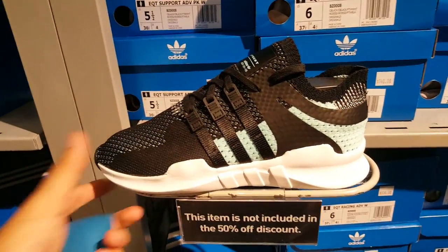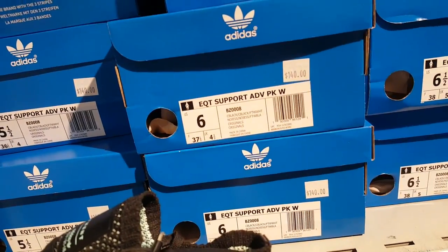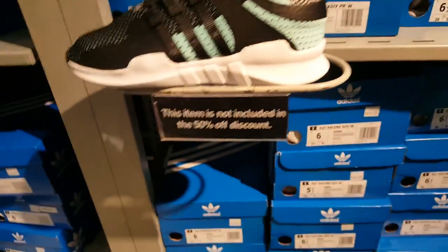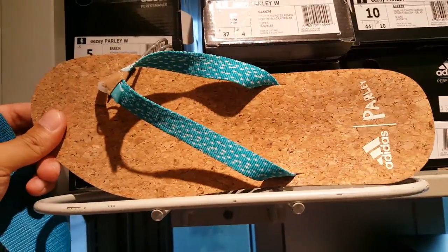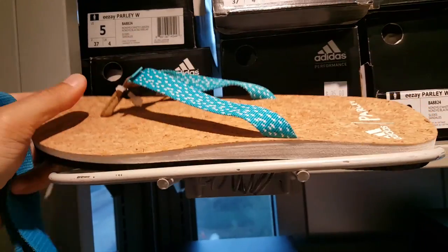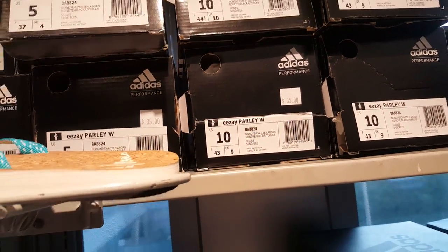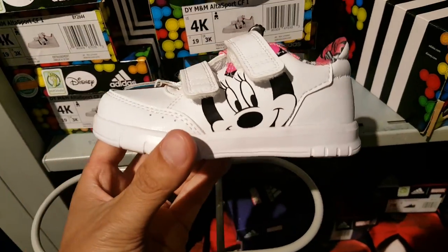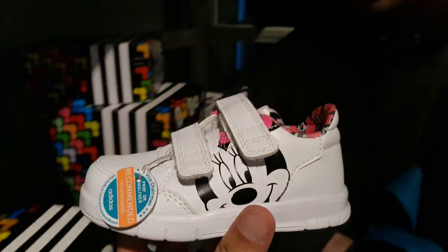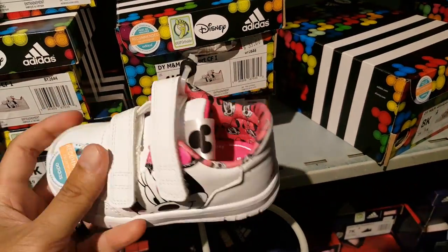Nobody likes these EQT shoes, but this is in women's sizes — 140 so half off, 70. PK upper — oh, look at these! Check this out — Parlay flops. Interesting, actually pretty soft. These are 35 bucks, still fun for that. I think I might get these for my little one. I think they're too big. Actually that's cool, I like it — I'll probably get this.